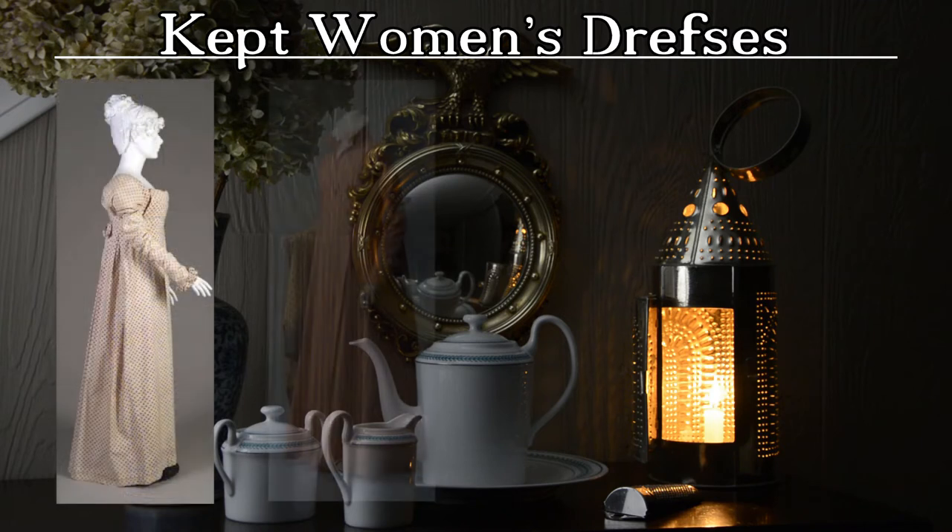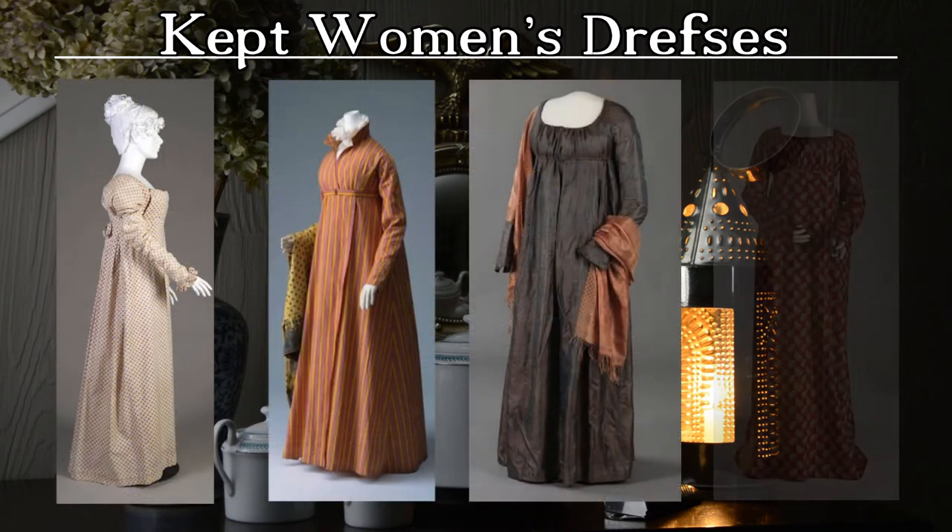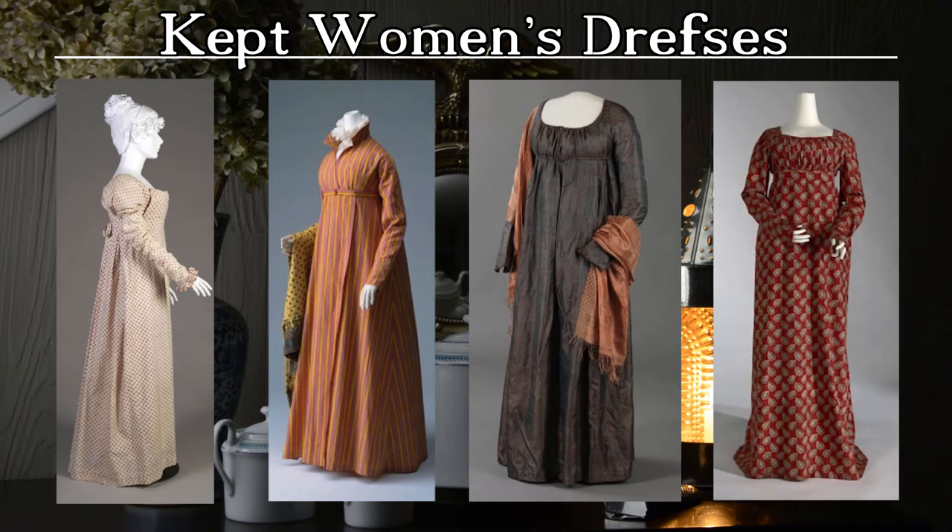Printed cotton and shot silk morning dresses were also common in a variety of closure styles, including front tie, apron front, wrap, drawstring, and back button with the aid of another set of hands. Sleeves included short poofs with detachable arm-length extensions, full-length sleeves, and elbow-length sleeves. Again, tuckers or chemisettes were often worn with dresses during the day.